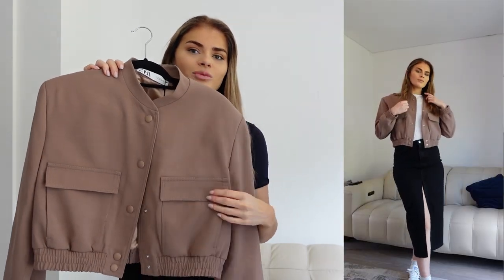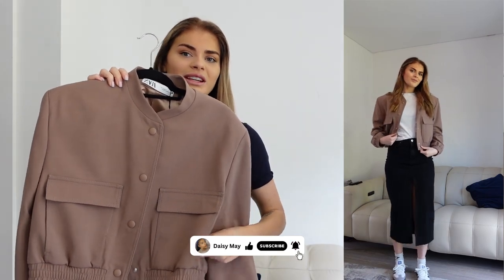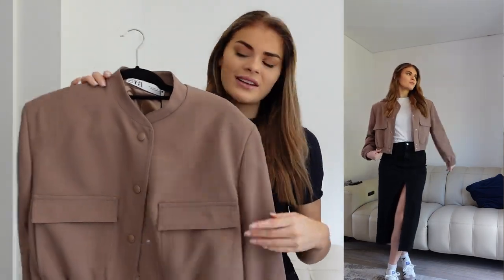I actually paired mine with a black denim midi skirt, which I'm wearing at the moment. But they are great to pair with maybe some wide leg trousers, or if you're wanting to dress them up, I think they pair really nicely with a satin midi skirt and some heels. I did also notice that it has these pockets at the side — they open at the side here, which is always handy.